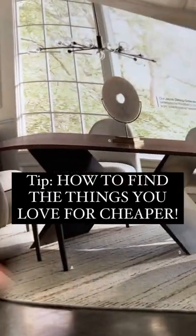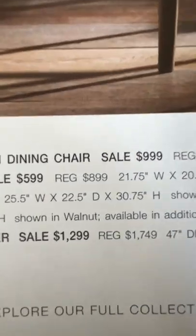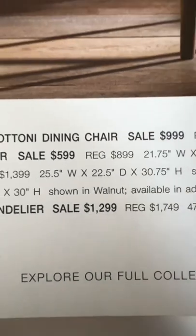I get asked all the time where a lot of the stuff we get from our flip houses comes from, and I get it from Amazon. Here's why: if I find a photo that I really love but don't like the price, I simply take a photo of the item and head to the Amazon app.